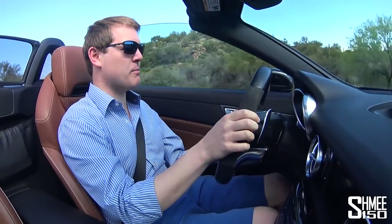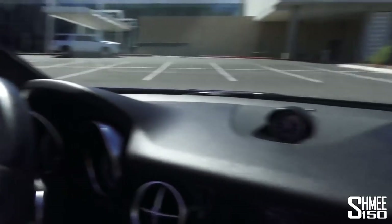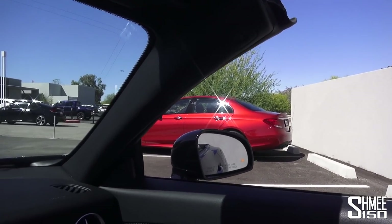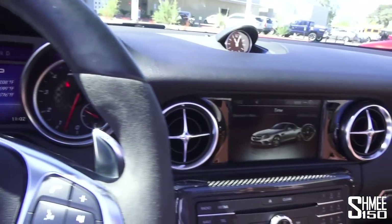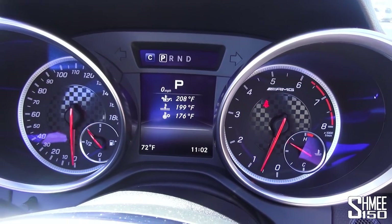Let me find somewhere to pull up and show you a little bit more — the boot, I should say, obviously being English. Back at base now. There's a C43 AMG behind me — that's the car with the same engine and same configuration as this — and on that side we've got the E43 AMG, which has a slightly more powerful version of the same unit.